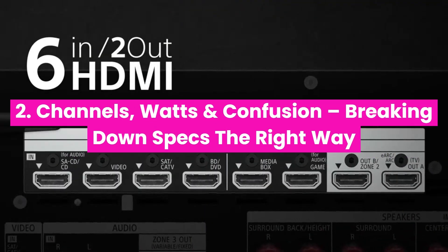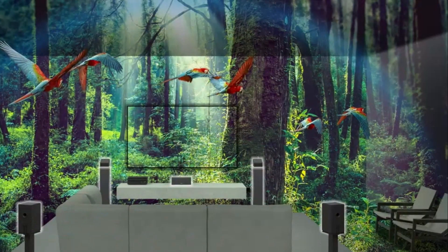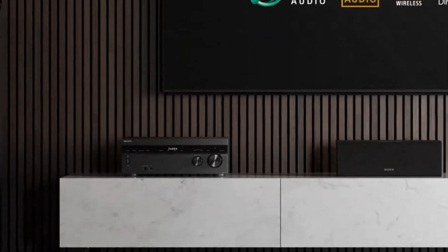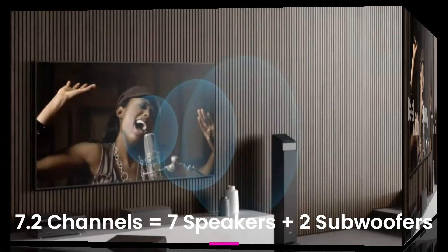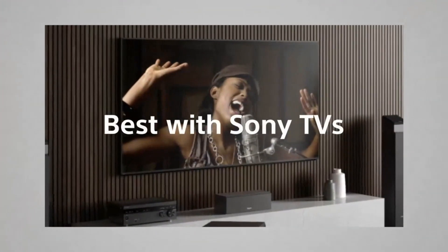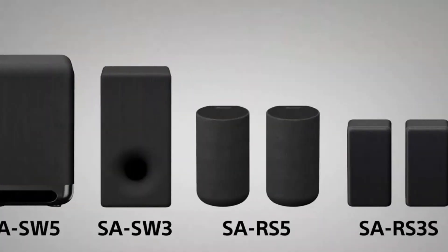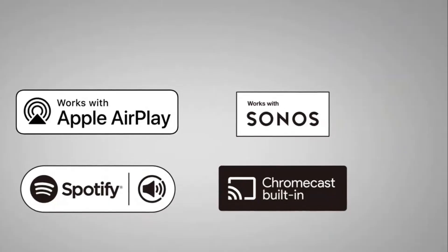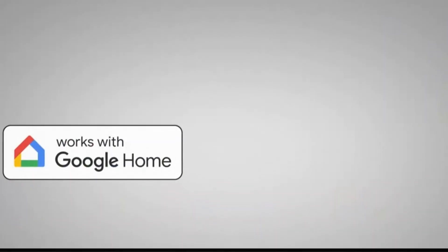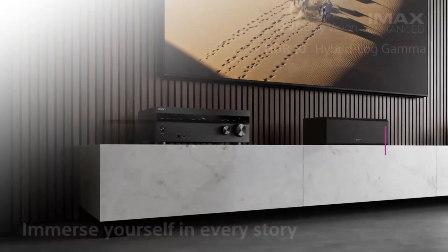Channels, watts, and confusion — breaking down specs the right way. 7.2 channels, 120 watts per channel, THD, impedance — sounds complicated? That's what scares most beginners. Here's how to decode it: 7.2 channels equals 7 speakers plus 2 subwoofers. Watts per channel equals how powerful your AVR is, but real-world numbers matter more than specs. Impedance equals speaker resistance — most AVRs support 6 to 8 ohms. THD, total harmonic distortion, equals lower is better — under 0.1% is great. And here's the catch: manufacturers often exaggerate power ratings, so always compare real testing and user experience, not just box specs.